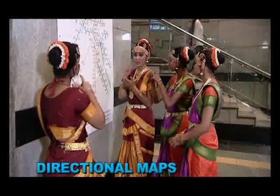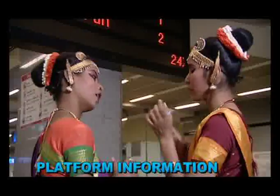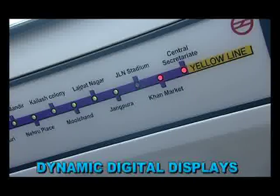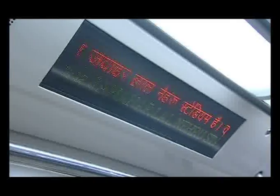For the hearing and speech impaired passengers, directional maps and platform information is available all over the station. Dynamic digital displays are provided to guide the passengers of their route and arrival of the next stations.